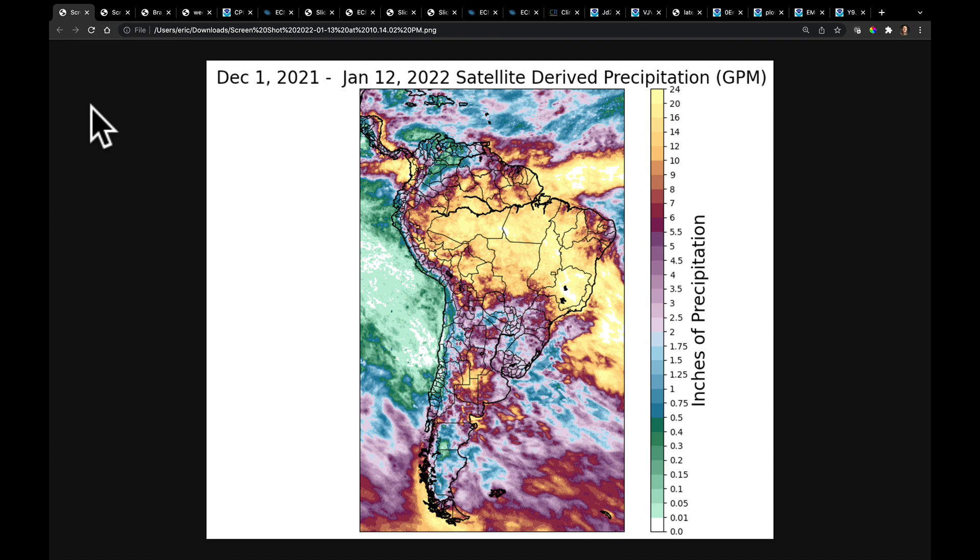I'd like to take a moment here and just do a look back on the December through mid-January total precipitation. There are about 43 days in this map here of satellite-derived precipitation.